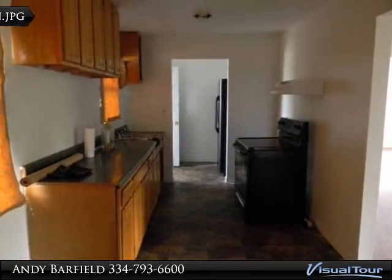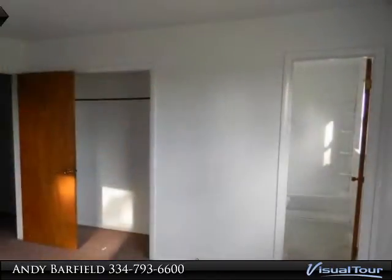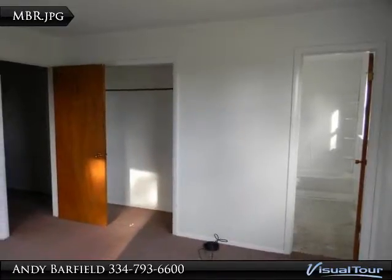Gorgeous white tile floors throughout the home. Large family room with fireplace. Great kitchen with breakfast area.